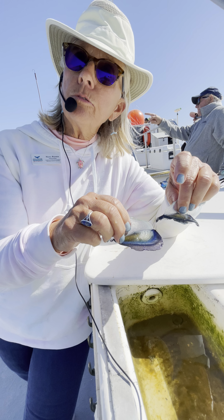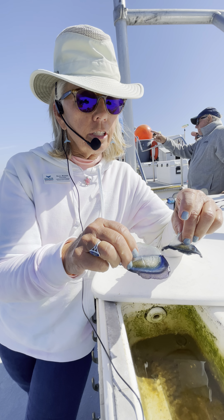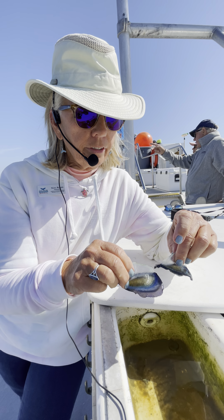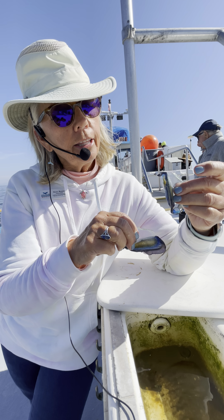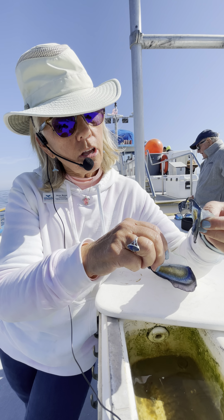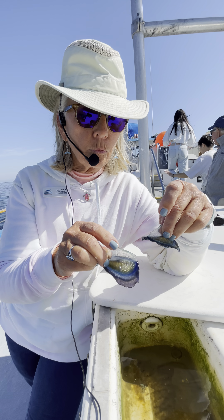They're actually a hydrozoan in the Cnidarian phylum, which means they're related to jellyfish. These are related to Portuguese man-o-war. They do have stinging cells on their tentacles that hang down when they're floating in the water.